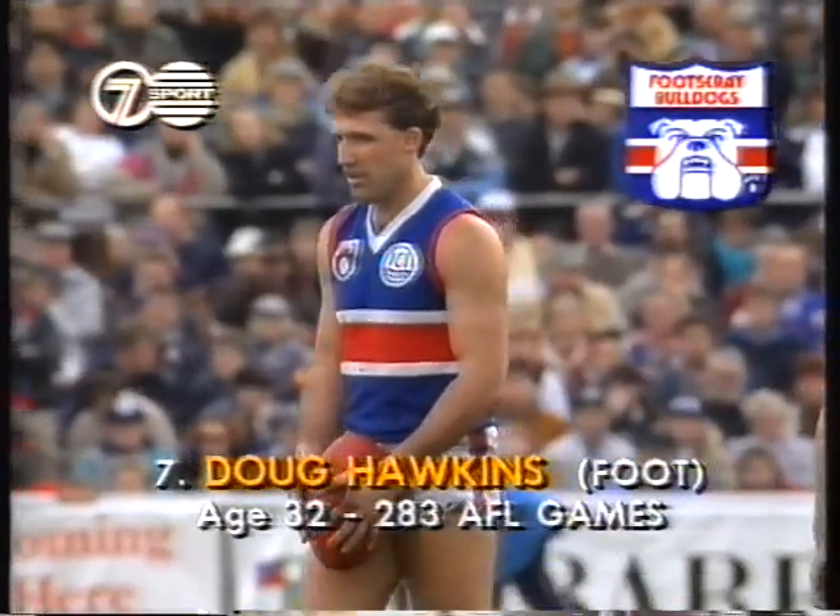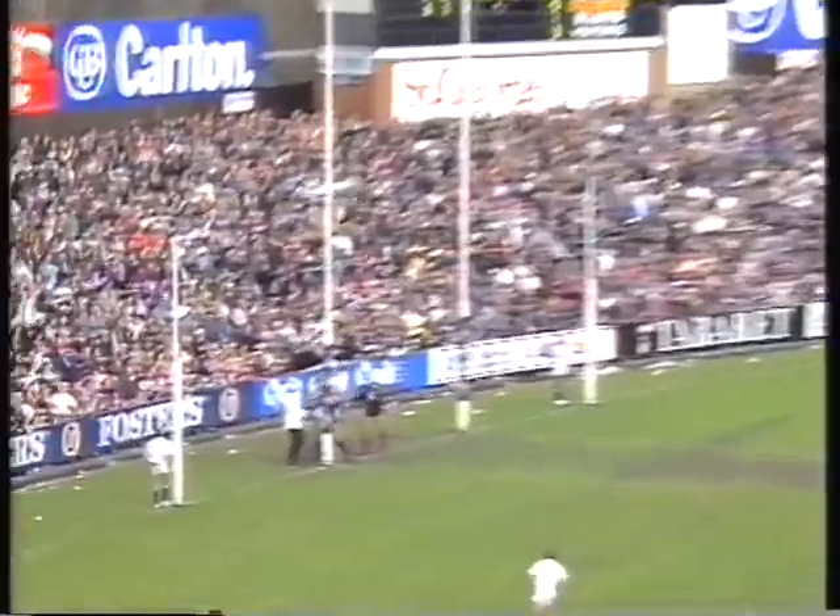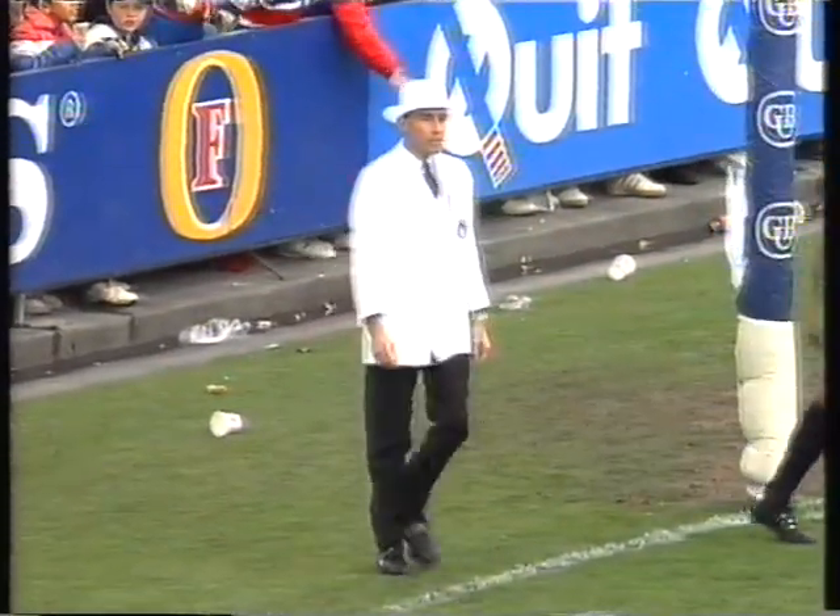Well Hawkins will certainly get the distance from here. He's got the breeze across his right shoulder, sets it up — drop, punt, kick — pretty good. Dougie Hawkins gets Footscray's second.